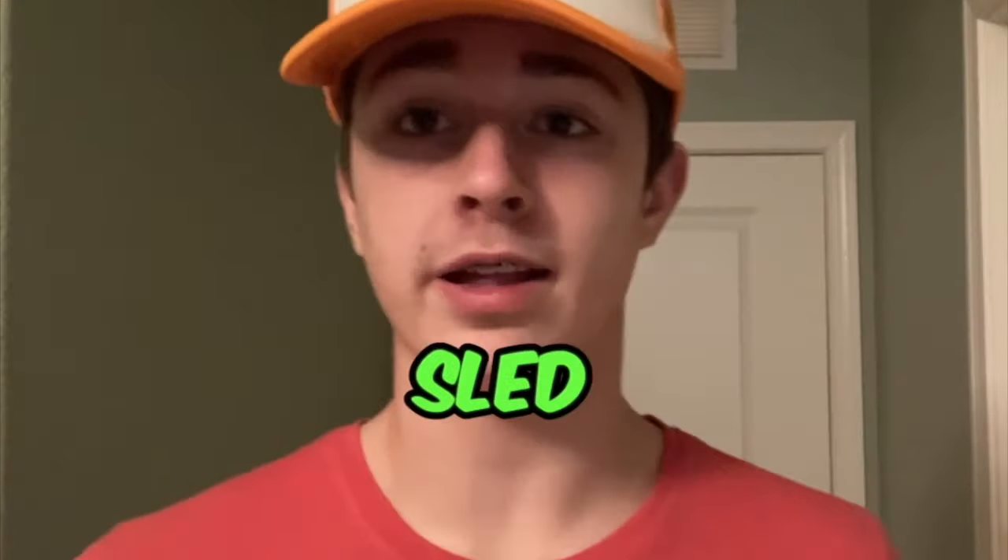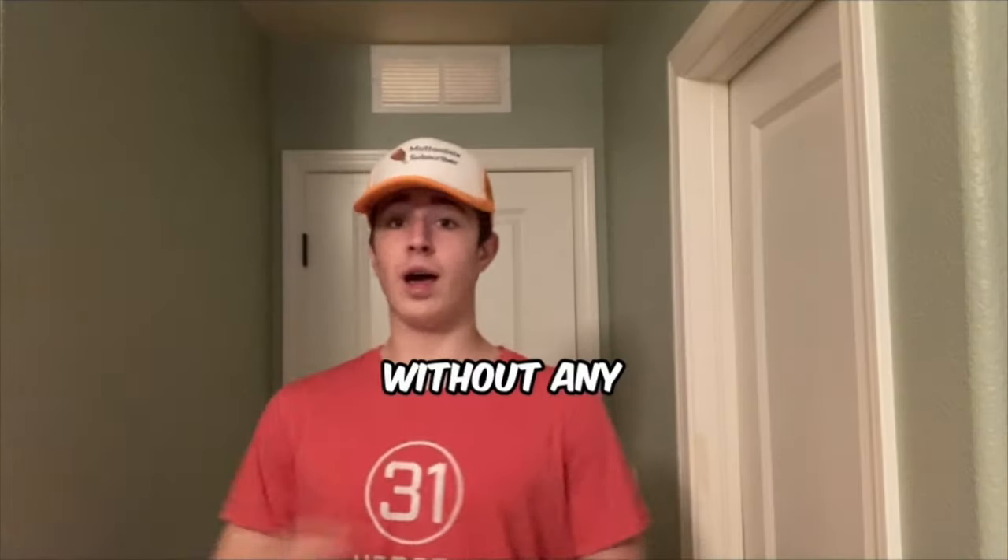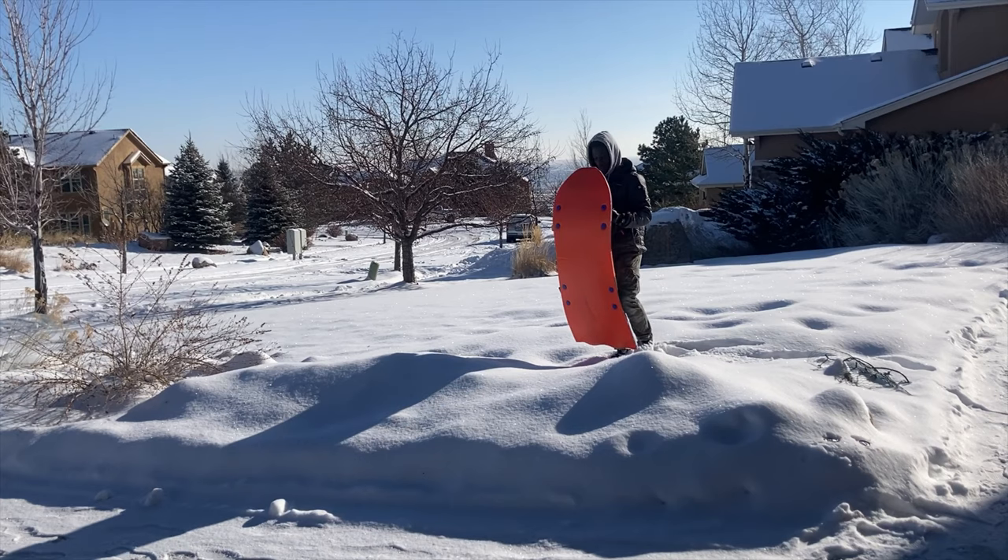Today me and my friend will be testing the best sled hills, ranking them from one dollar to ten thousand dollars. Without any further ado, let's get on to the one dollar hill.